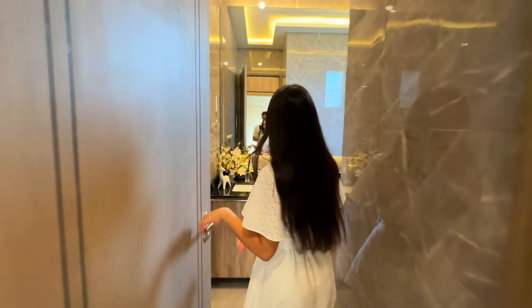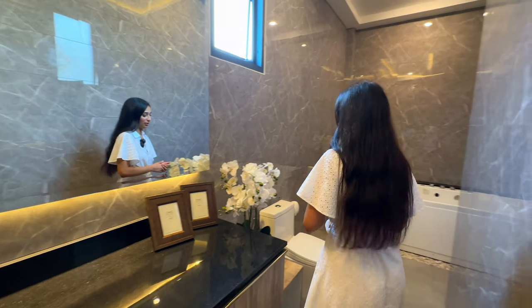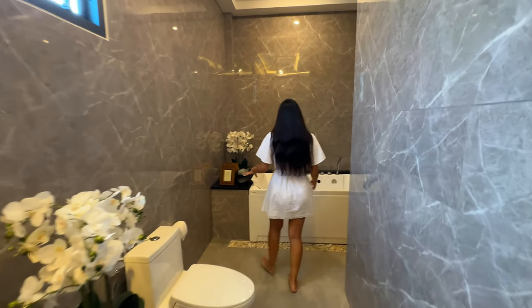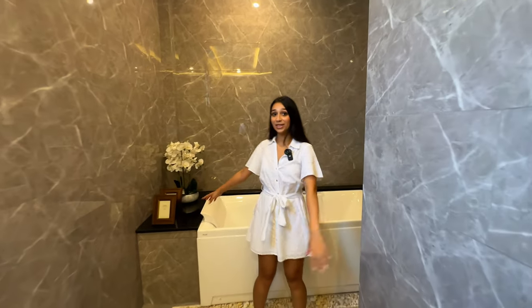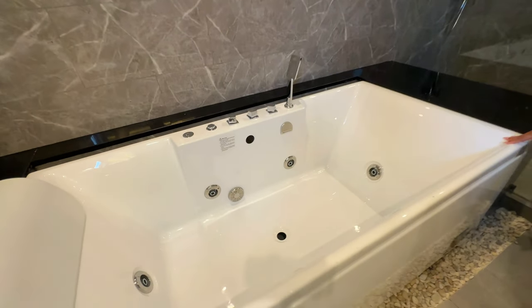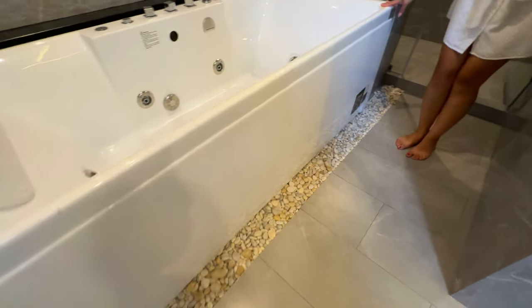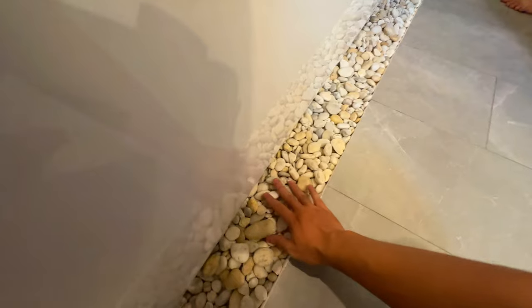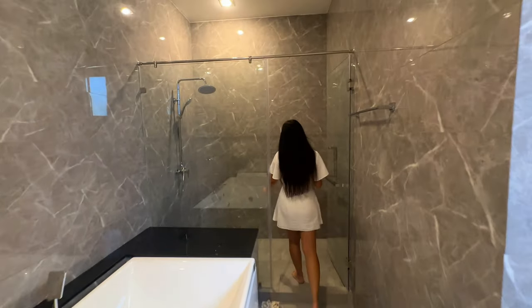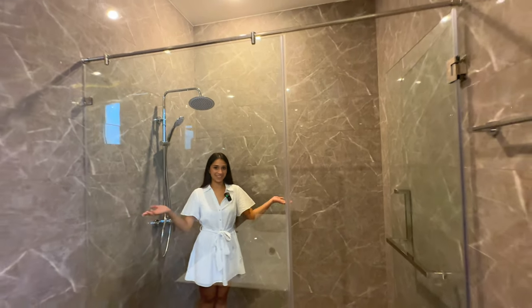Through here we have the final ensuite with a gray marble style — this is definitely the favorite bathroom. There's a jacuzzi bathtub, and if you look down there are real stones giving a spa feel. There's also a very large walk-in shower.